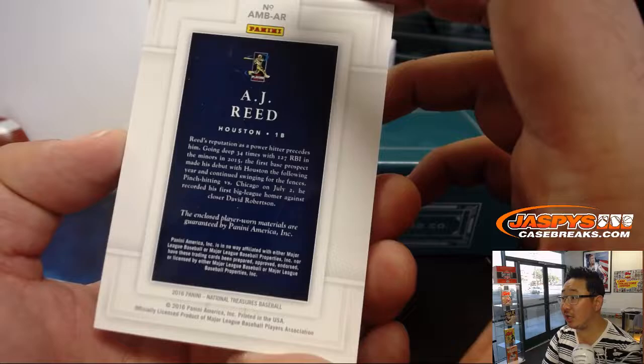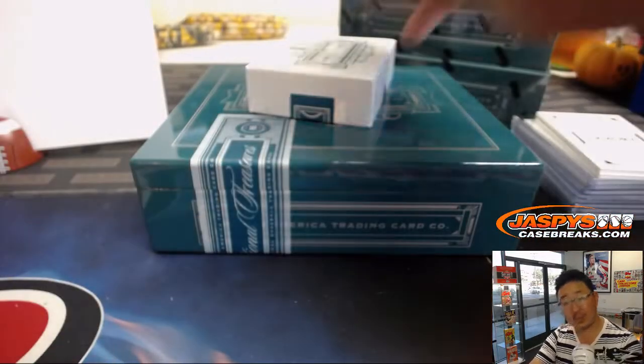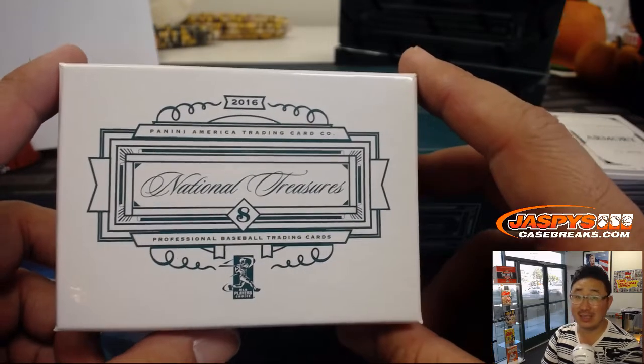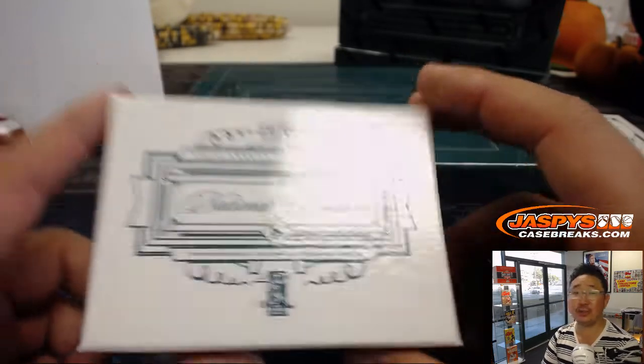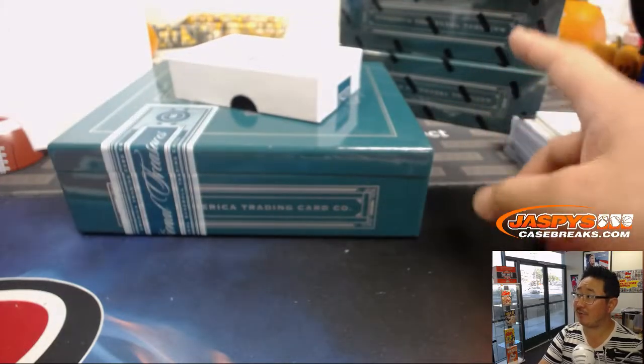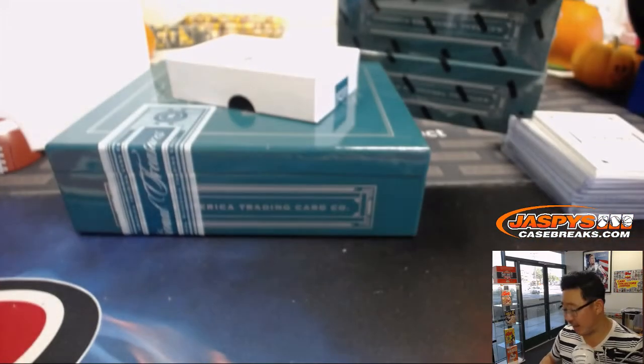And there you have it, ladies and gentlemen — a quick, simple, fun, fast break of 2016 National Treasures Baseball by Panini. As you can see, we have three more boxes left right here and they're in the store right now at Jaspi's casebreaks.com. Check it out and we will break with you next time. Bye-bye.